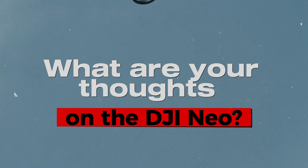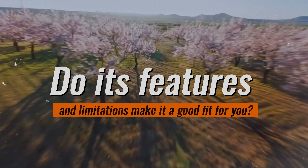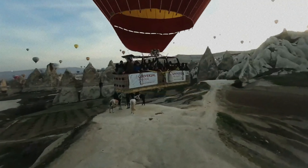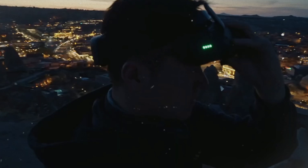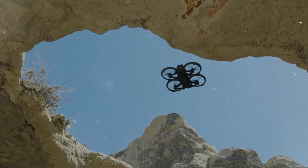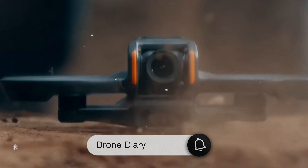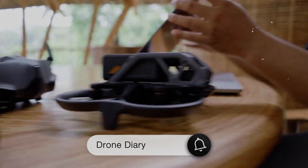What are your thoughts on the DJI NEO? Do its features and limitations make it a good fit for you? Leave a comment below and let's get the conversation started. Don't forget to like this video, subscribe to our channel for more drone content, and hit that notification bell so you never miss an upload. Thanks for watching, and see you in the next one.